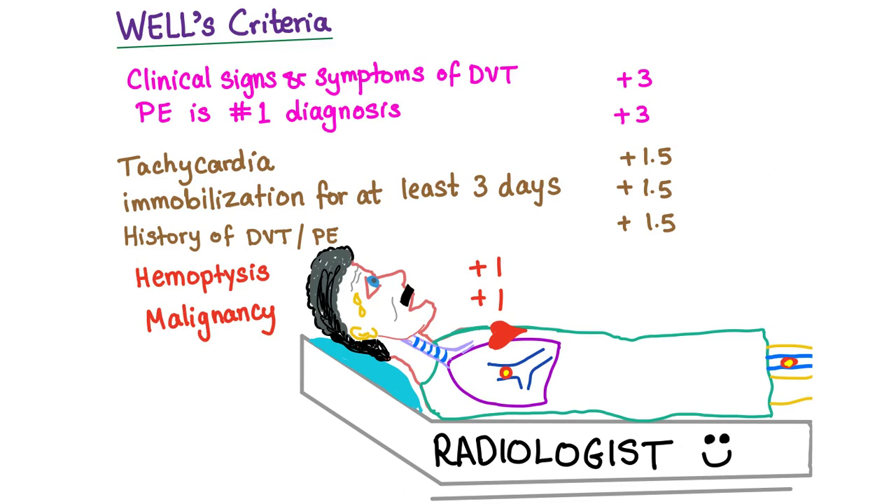Here are the criteria of Wells score. If there are clinical signs and symptoms of deep vein thrombosis, we add three points. If pulmonary embolism is the most likely diagnosis, another three points. Tachycardia: one and a half. History of immobilization for at least three days: one and a half. History of DVT or PE before: one and a half. Hemoptysis or malignancy: one point for each.